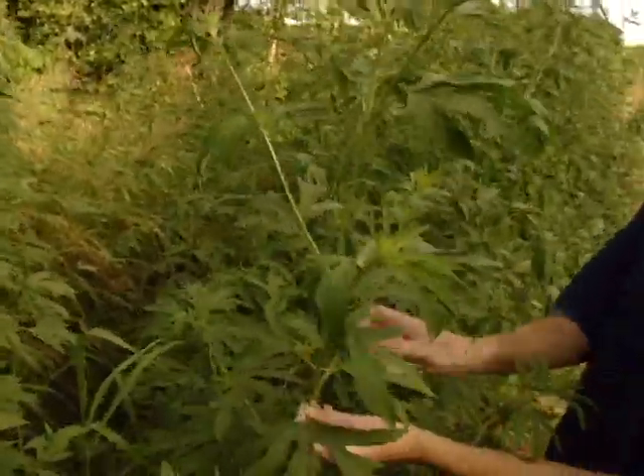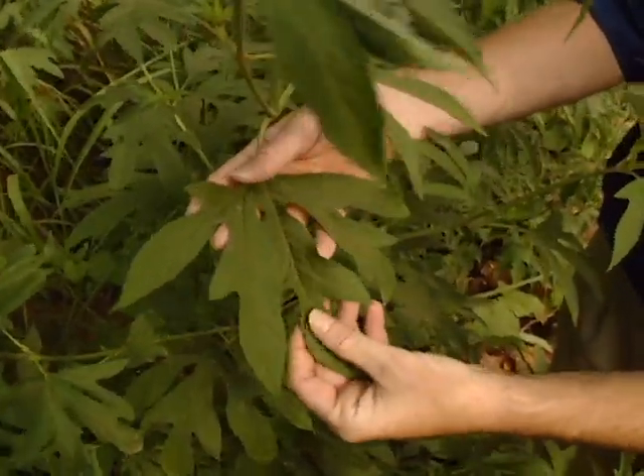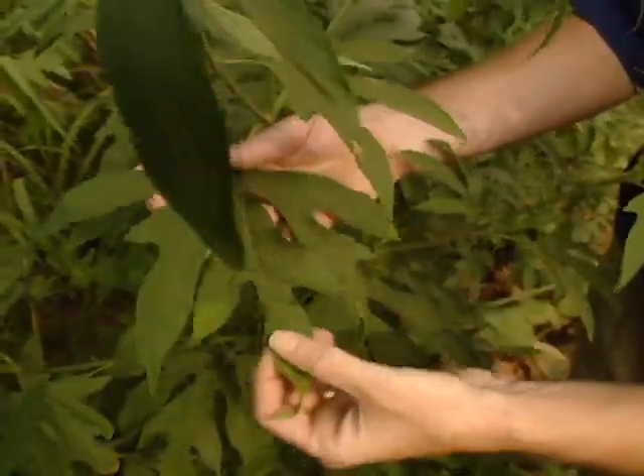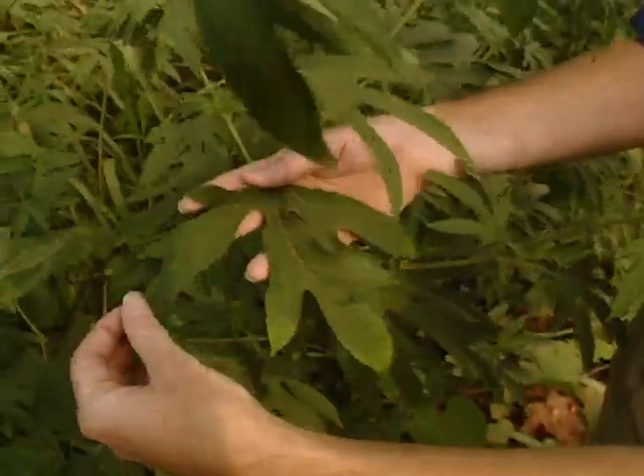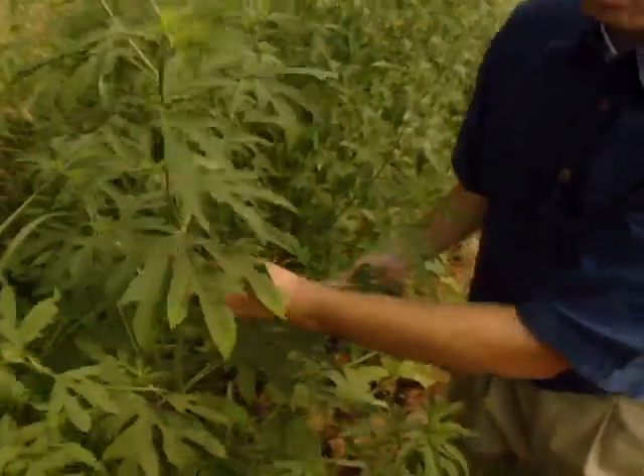You can see the leaves here are pretty large and they have three to five main lobes — about three or four lobes right here. Fairly good sized leaves on the giant ragweed.